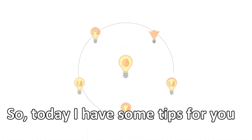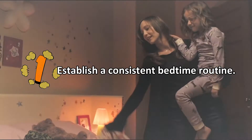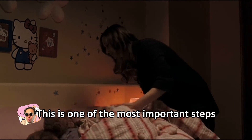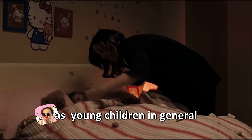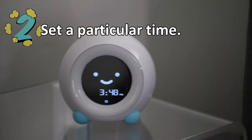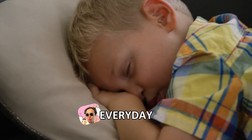Today I have some tips for you. Number one: establish a consistent bedtime routine. This is one of the most important steps, as young children in general thrive with a routine. Two: set a particular wind-down time and make sure it's the same every day.